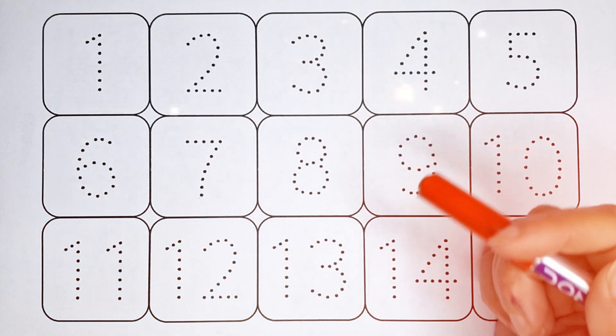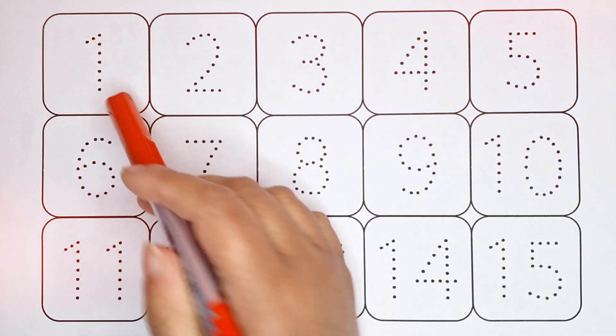Hello kids, welcome back! Let's learn numbers 1 to 15 counting.